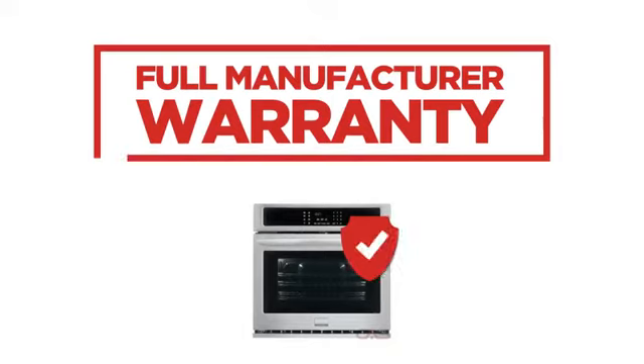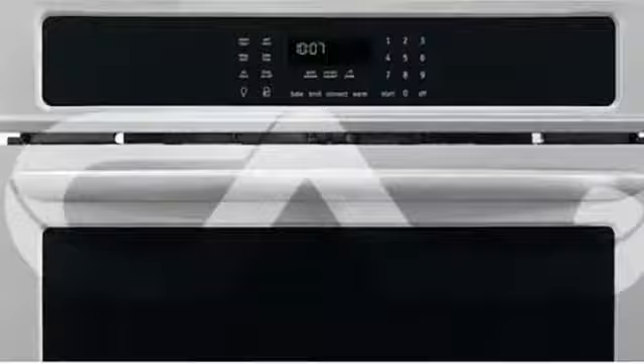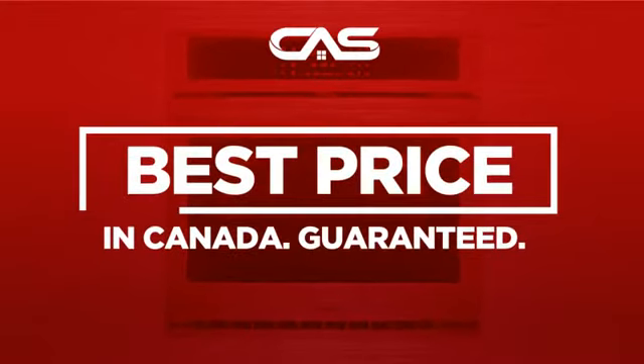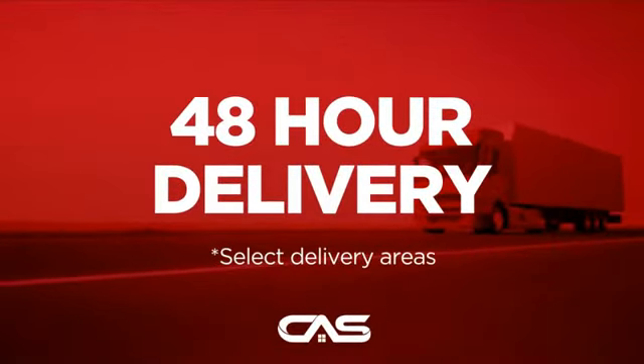Backed with a full manufacturer warranty, all make it a great wall oven on a budget. And only at Canadian Appliance Source, you get this wall oven at the best price in Canada. Plus, it can be delivered within 48 hours.